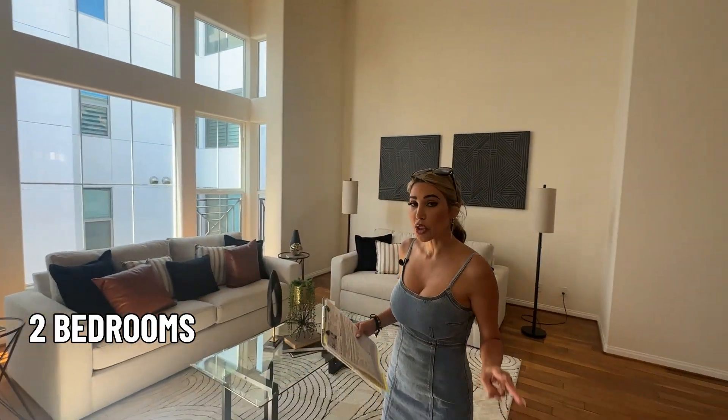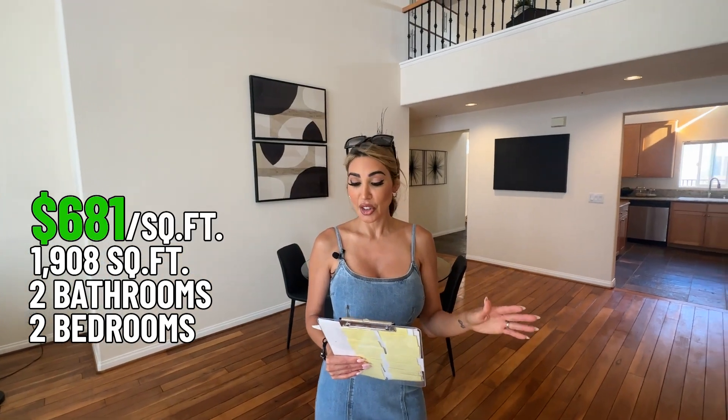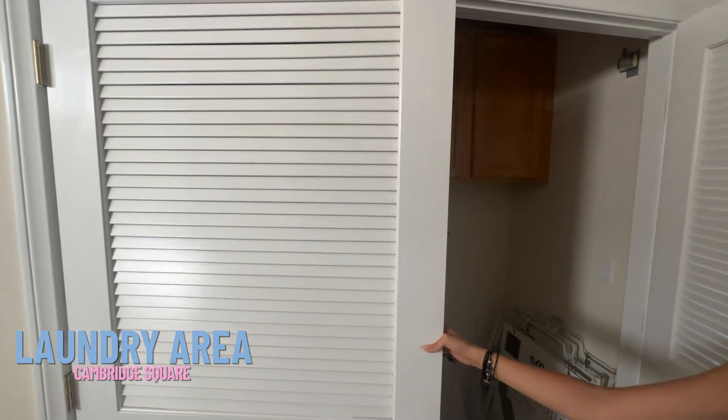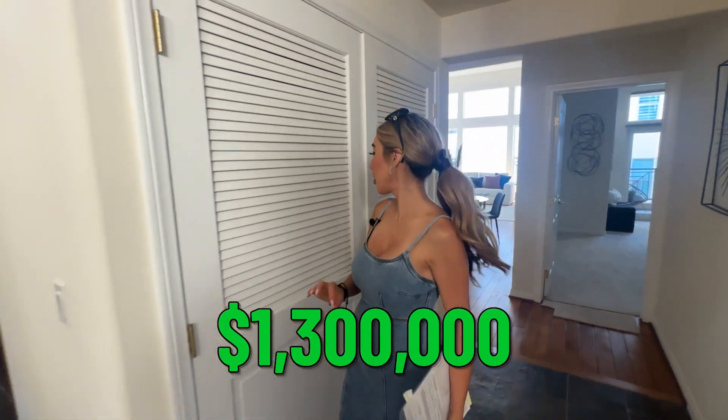This property is a two-bedroom, two-bath. It's 908 square feet. The price per square foot is $681. We have an in-unit washer and dryer closet here for a full-size washer and dryer. This property is listed at $1.3 million and it's available now. If you're interested, message me. But we're going to go ahead and take a look at the exterior — you're going to love it.